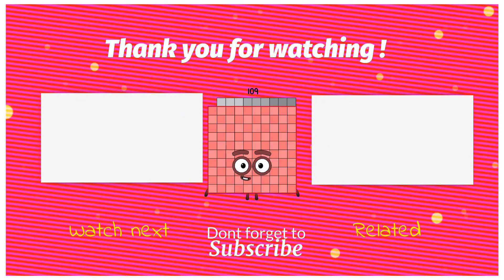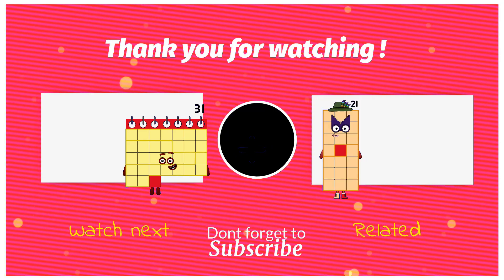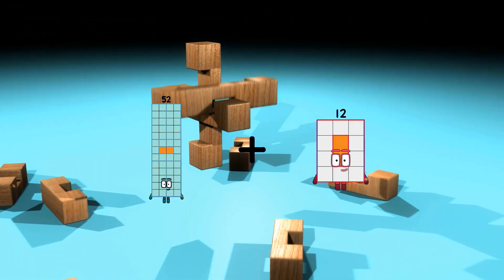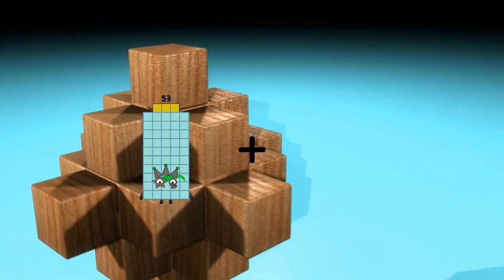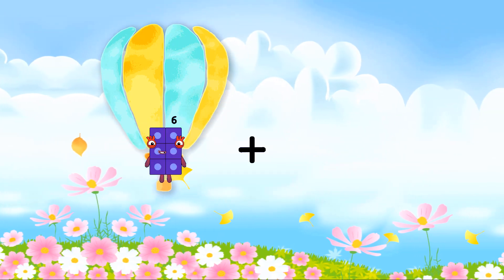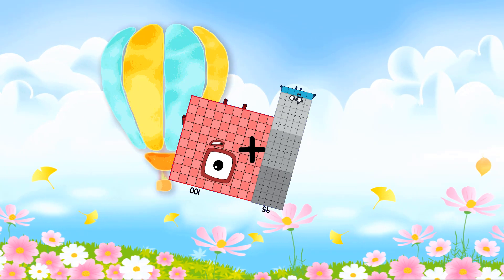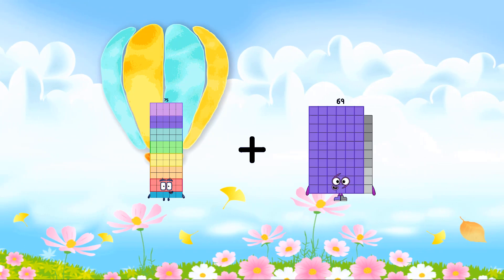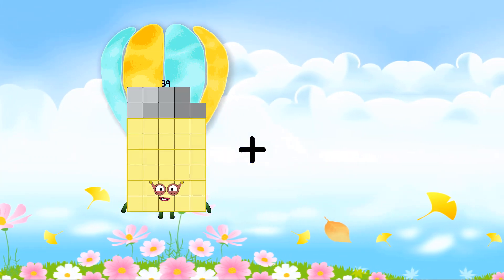59 plus 39 equals 98. 94 plus 15 equals 109. 41 plus 21 equals 52. 52 plus 97 equals 149. 53 plus 26 equals 79. 100 plus 95 equals 195.